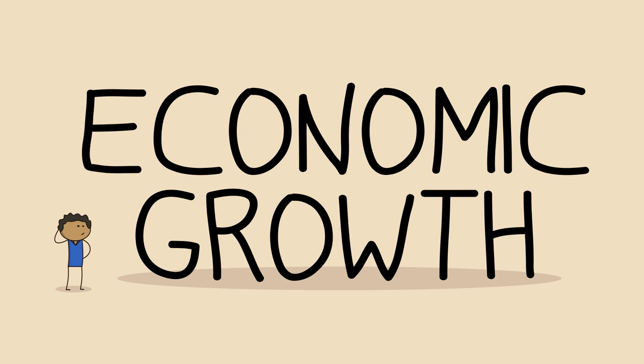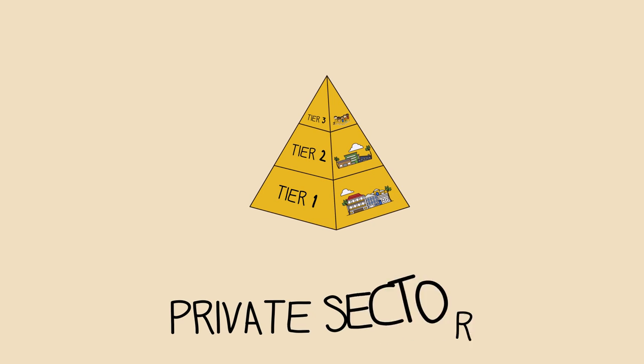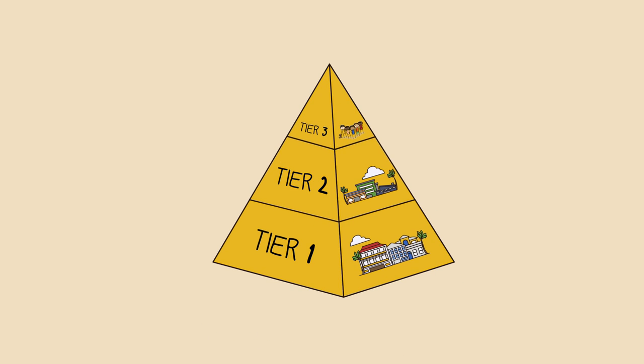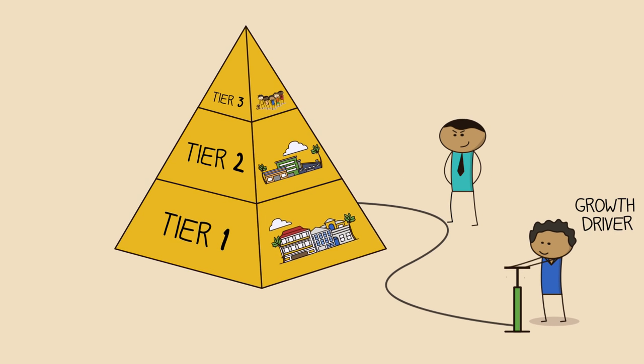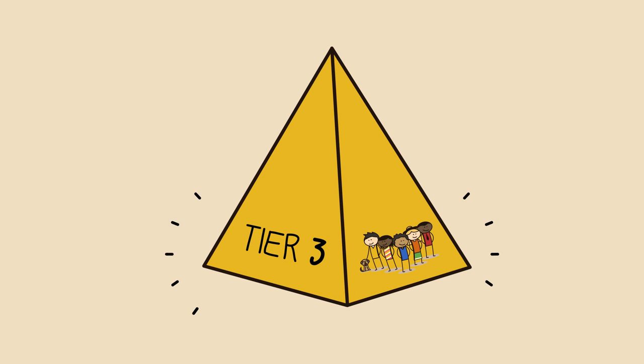We've already talked about what economic growth means and why it's so important, but how do we achieve economic growth? Remember the three tiers of the Cayman Islands economy? In a way, each tier is like a separate economy in its own right. They each have different growth drivers and different obstacles to growth. So let's look at each tier and see how we can help them grow. Let's start with tier three.